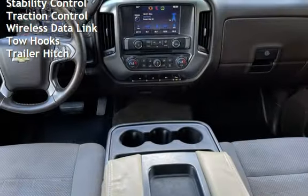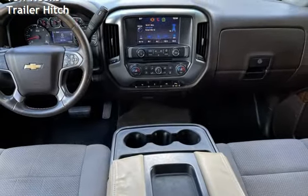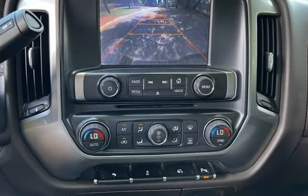Additional features include child seat anchors, power door locks, stability control, traction control, wireless data link, tow hooks, and trailer hitch.